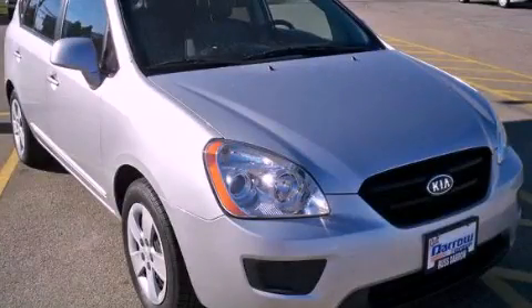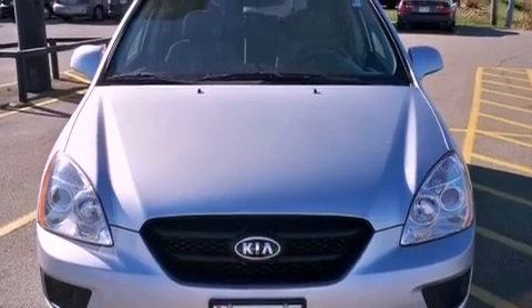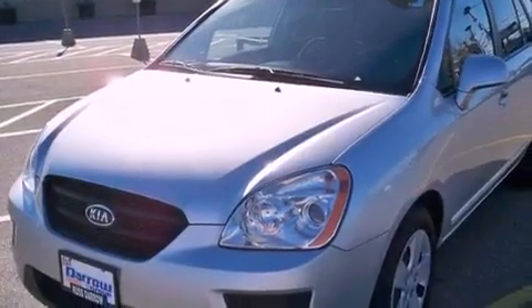This is a certified pre-owned 2009 Kia Rondo. It features a four-cylinder engine and a four-speed automatic transmission. All of the following features are included.